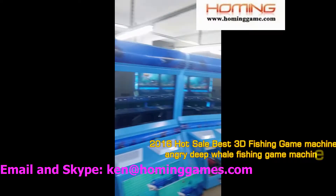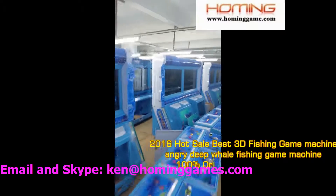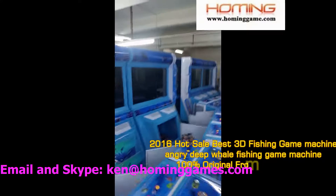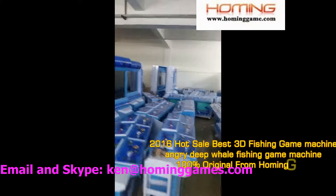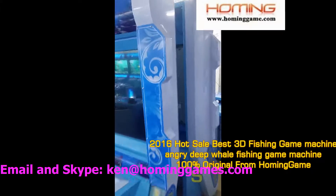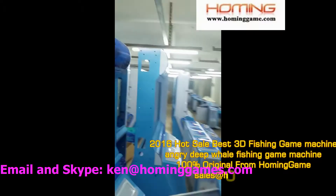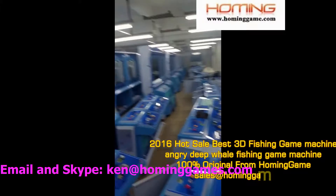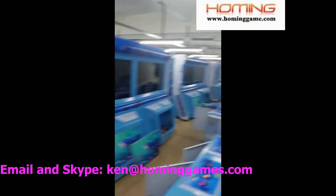100% let the player have a run, and also let the operator have a good profit. You can see that corner sign. For more information, you can click our website www.homoingggamu.com to win-win together. We are sure our machine can 100% let you make a good profit. This is the highest price.